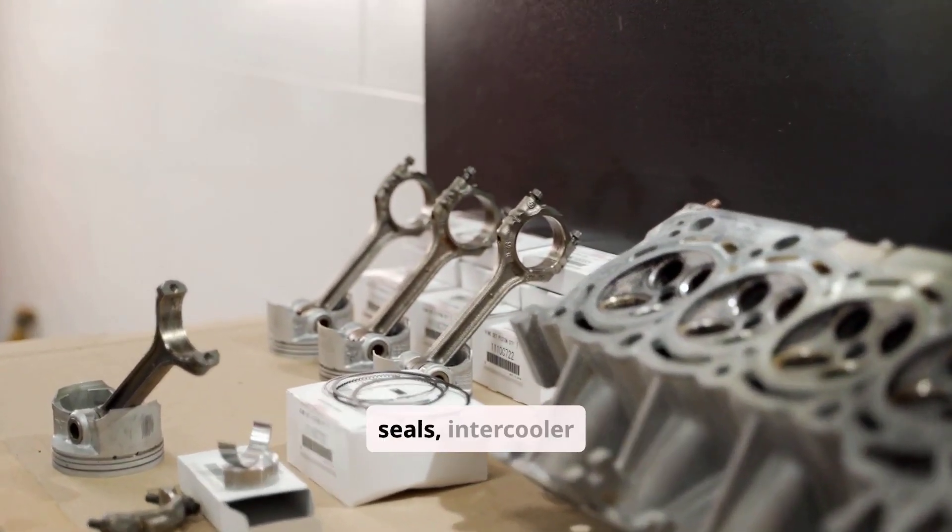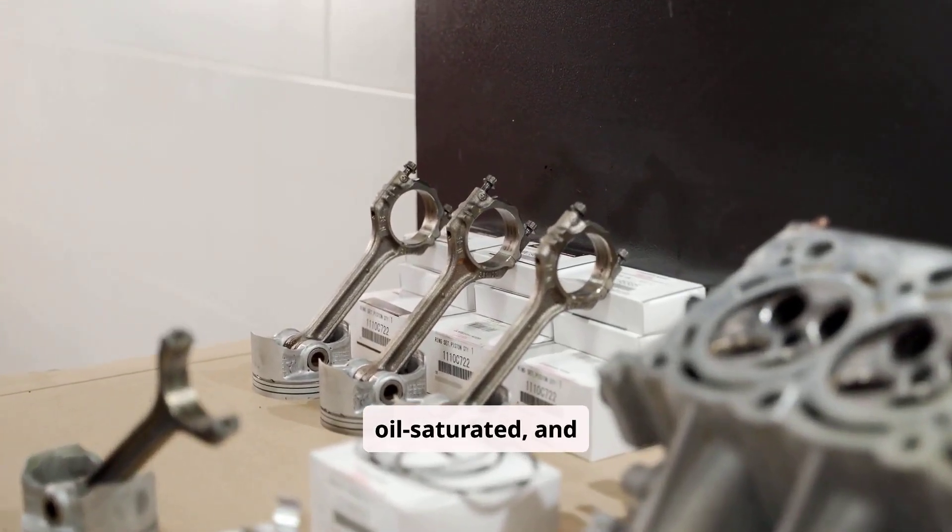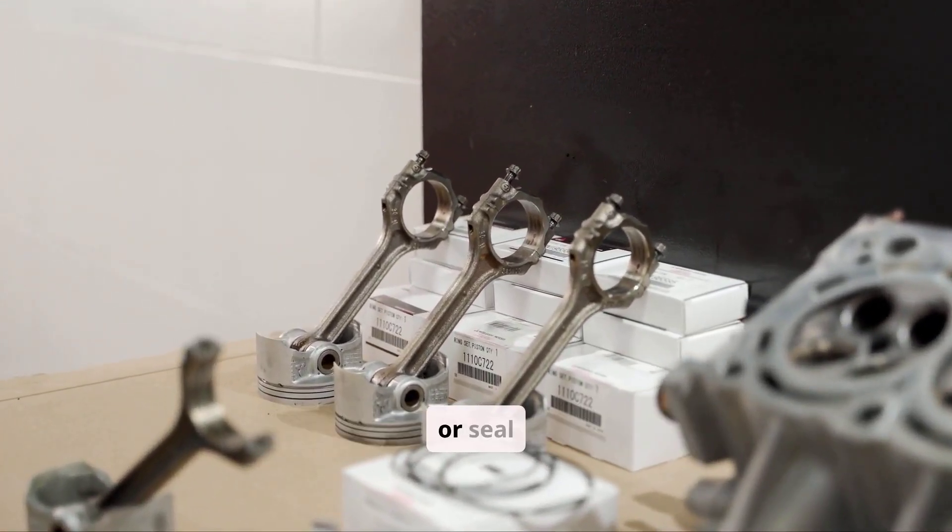Additional repairs include turbocharger replacement for failed seals, intercooler cleaning or replacement if oil-saturated, and addressing engine wear via rebuilds or seal replacements.